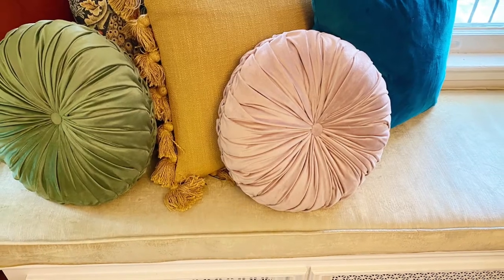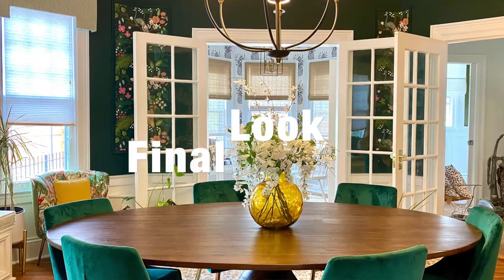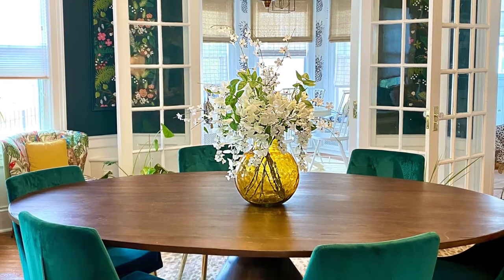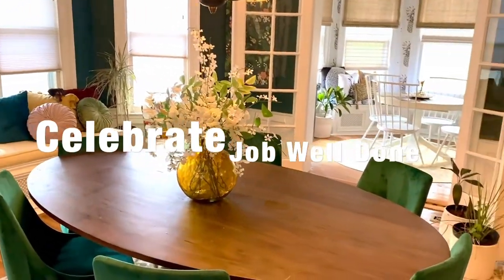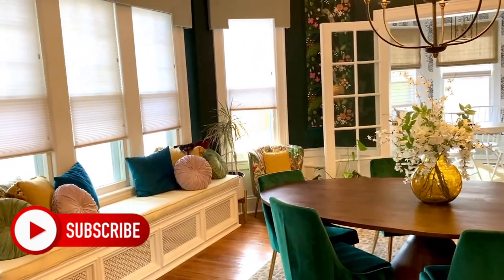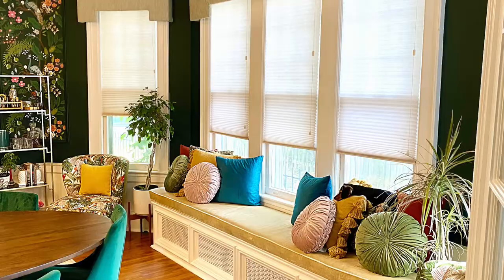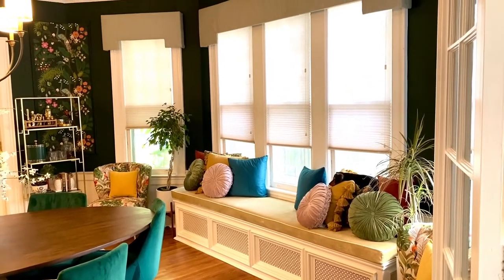Lastly, I wrapped this up with what I call Pillowpalooza — had the best time selecting pillows that complemented the colors in that gorgeous wallpaper. The last thing in client process is to celebrate a job well done with a toast with your beverage of choice. Thanks so much for stopping by my channel. I really appreciate it. Leave me a comment and let me know what room you want me to redesign next. I will see you all in the next video.